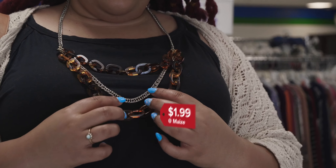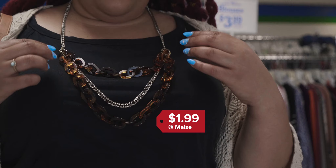Her tortoiseshell necklace has both silver and gold accents, which means she can pair it with any jewelry that she currently owns.